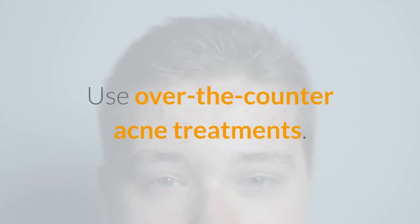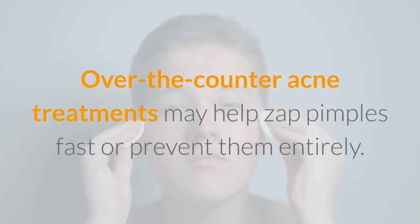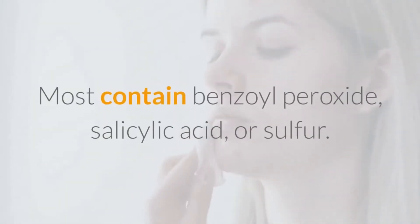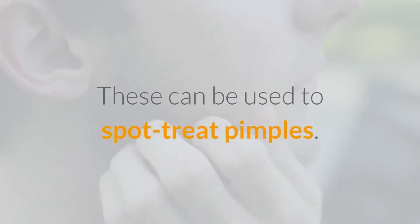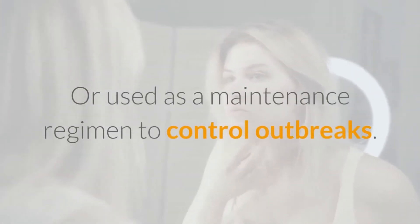Number 4: Use Over-the-Counter Acne Treatments. Over-the-counter acne treatments may help zap pimples fast or prevent them entirely. Most contain benzoyl peroxide, salicylic acid, or sulfur. These can be used to spot treat pimples or used as a maintenance regimen to control outbreaks.